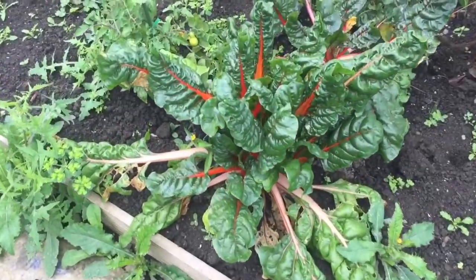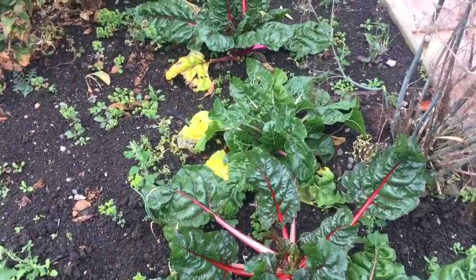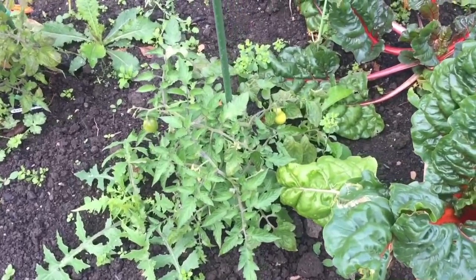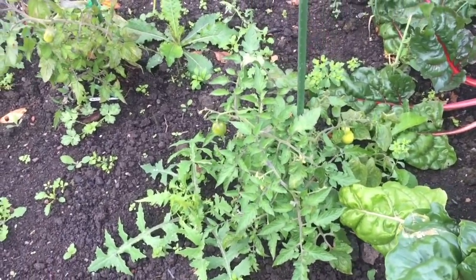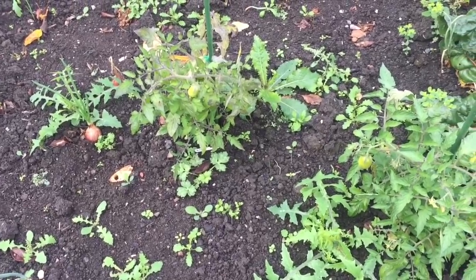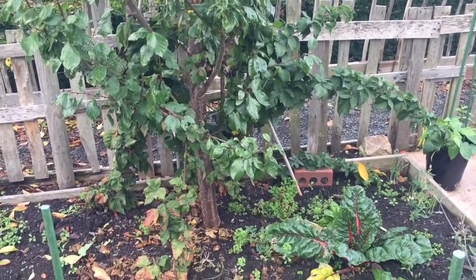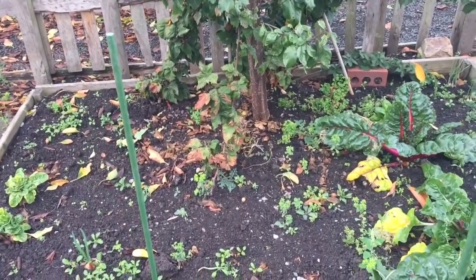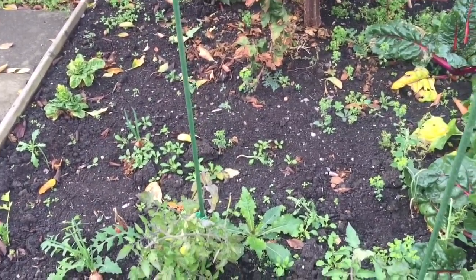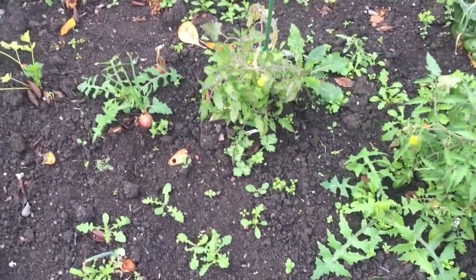Over to this bed — the only thing that's done really well here has been the rainbow chard, and as you can see there's plenty of new growth on that. I planted a couple of Roma plum tomatoes in there late in the season, so I might get the odd tomato off those. But the onions in this bed didn't do well at all — they didn't survive. As I mentioned in a previous video, the plum tree basically took a lot of the moisture and nutrients out of the soil. So I'm definitely going to think about whether I put anything in this bed next year, or just use the end of the bed away from the tree roots.